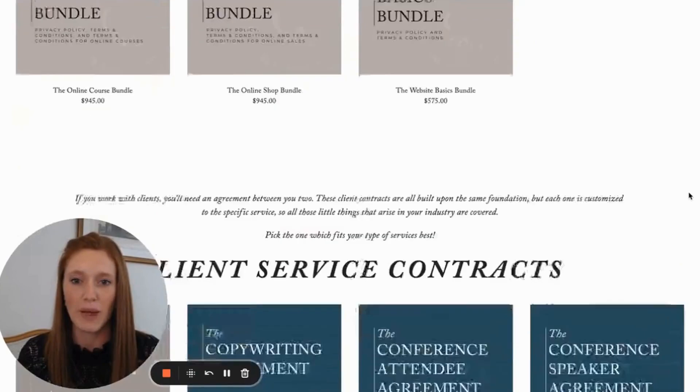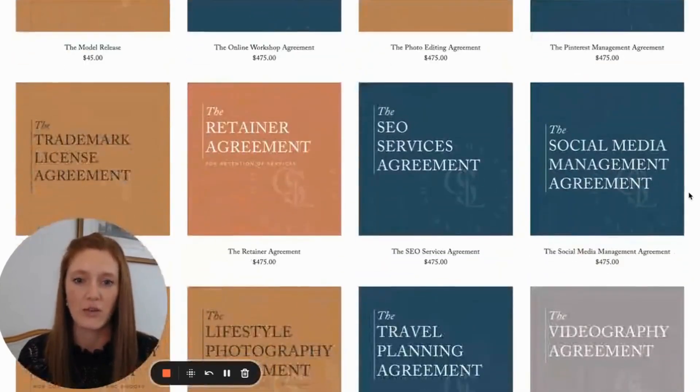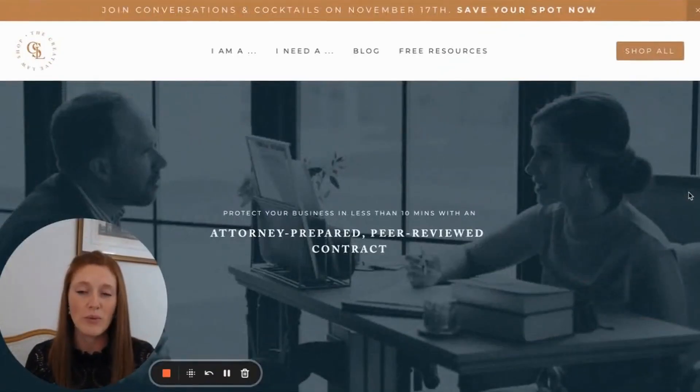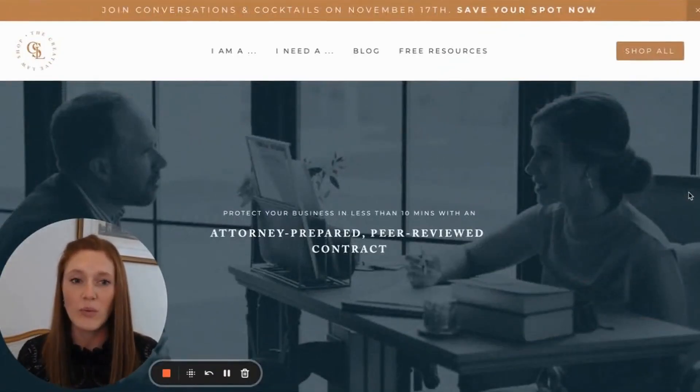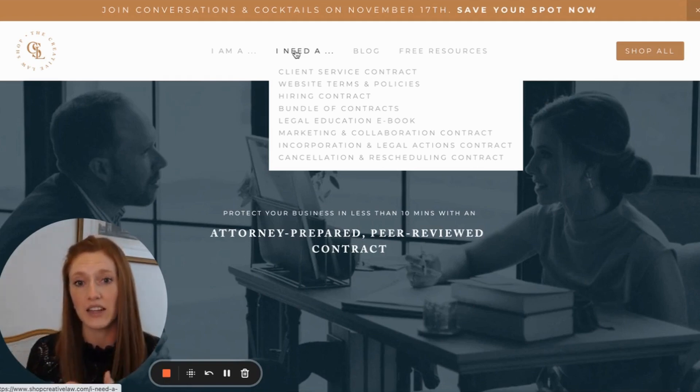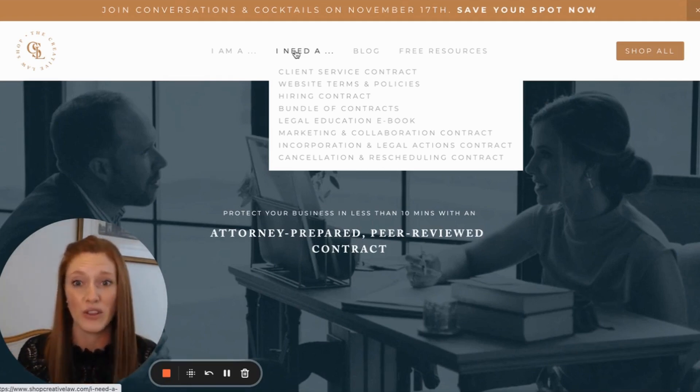When you go to the shop page, they are all organized and arranged under different categories. Very typically, businesses like this would organize all their contracts by categories like client service contracts, website terms and policies, hiring contracts — these different broader categories. But the problem is people don't know which of all these things they need.